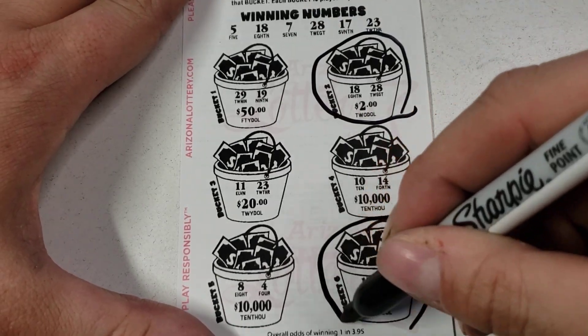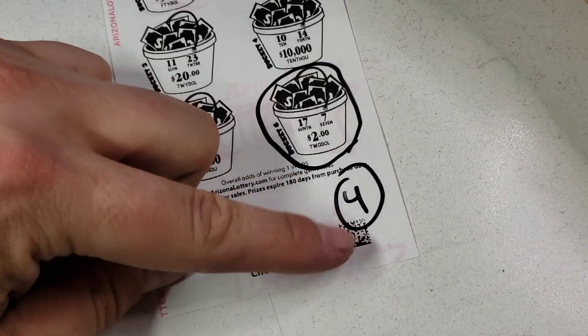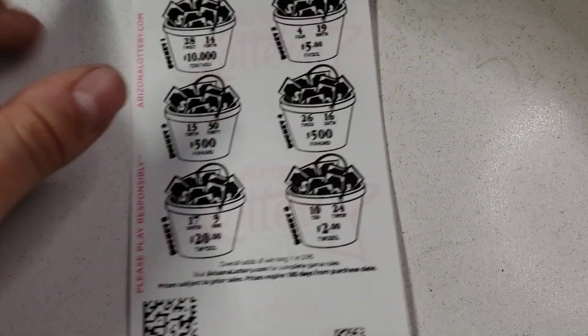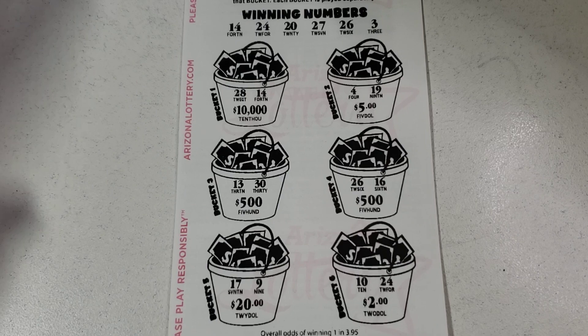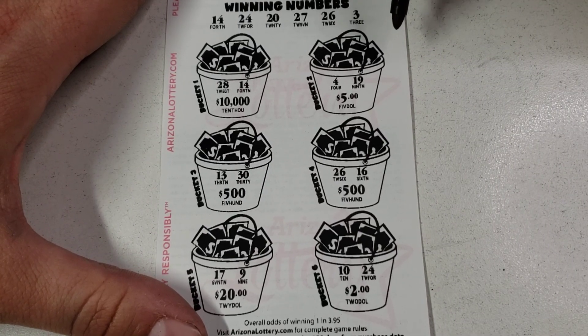Nice, I like it! 'Scan to check price' — hopefully I didn't screw that one up. Gotta watch out for that barcode — whoopsies. But we're at nine dollars back. Let's see if we can keep it going. 4, 19 — maybe.